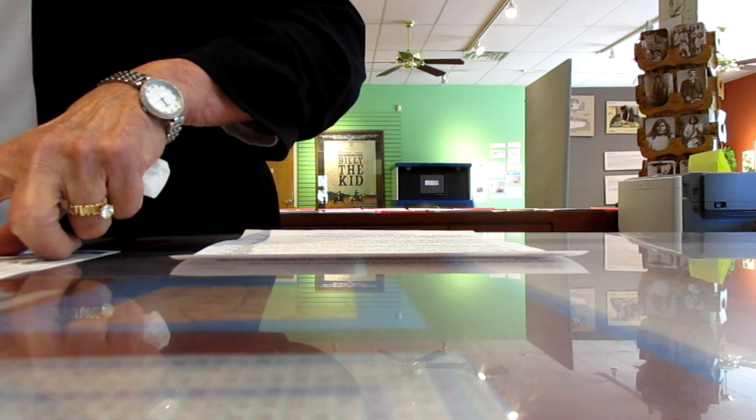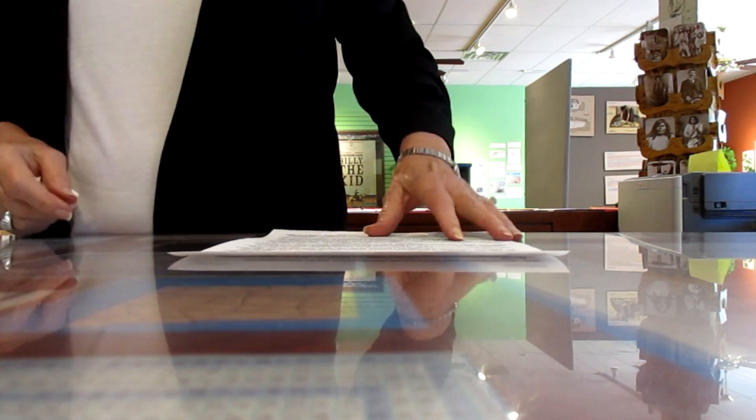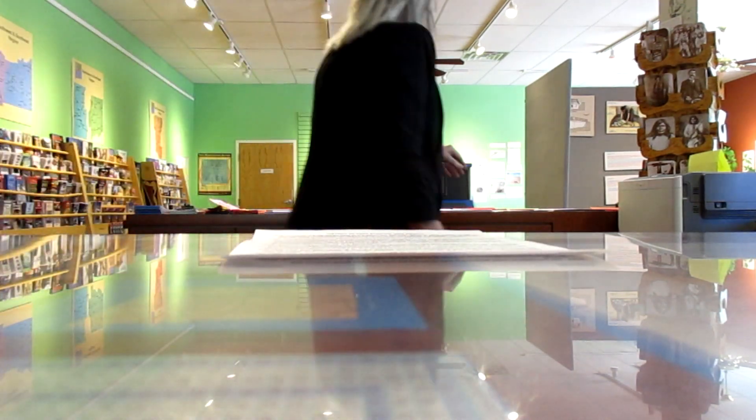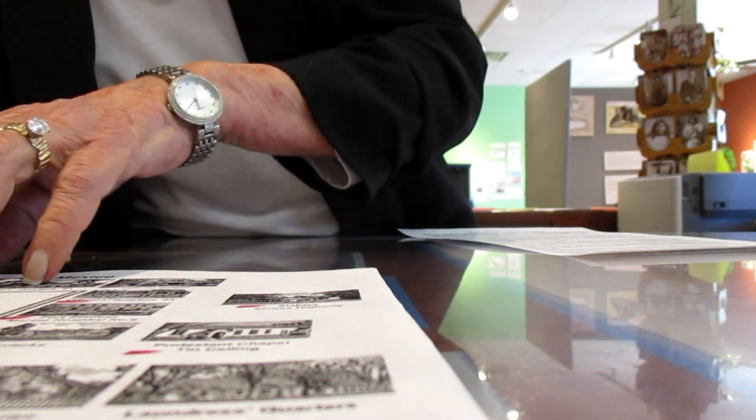Fort Stanton is down Route 380 a bit, then three miles off 380. I'm going to Smokey the Bear, so I'll be in the area. Fort Stanton – just so you know – they have a map in color. It all started in 1855. Their map is in color, tells you what everything is, and you can enter all the buildings that are marked in red.